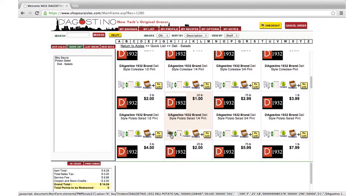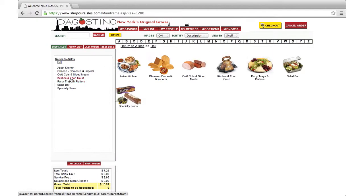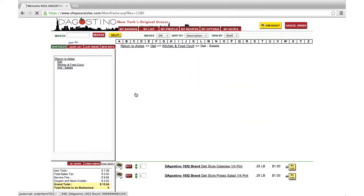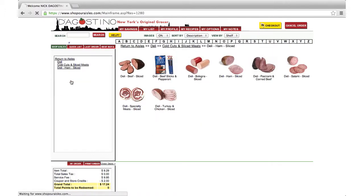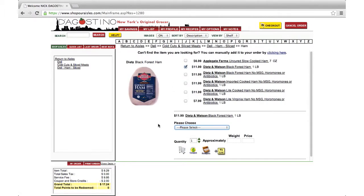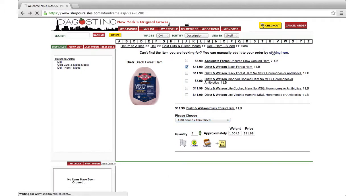I'll get some coleslaw too. Here's another way to navigate: let's go to Shop Aisles, Deli, Kitchen and Food Court, Deli Salads, and Coleslaw. Let's get a pint of that too. I'll go ahead and add everything else I'll need this week to my cart, including one pound of thin sliced deli ham. Note that for deli items like sliced meats and cheeses, the exact price will fluctuate slightly based on the exact weight, just like when I have it sliced in the store. If I can't find a particular item, I can go to the top of each category and click here to make a special request.